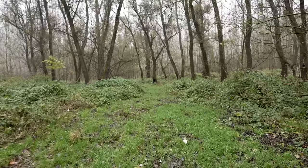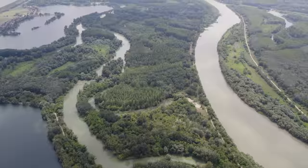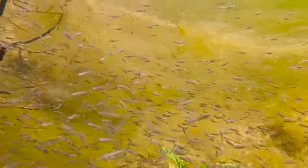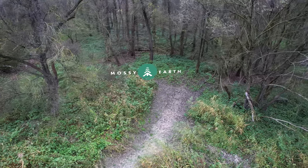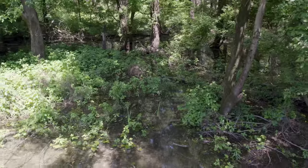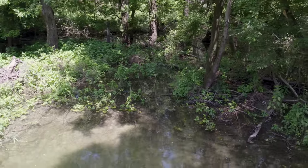I'm really curious and excited to see what will happen here in our wetlands in the spring when it floods again. If you want to support this work and all the other projects we do, the best thing you can do is become a member at mossy.earth and help us fund these interventions for years to come. A big thank you to all of you for making this work possible. Until next time — cheers!